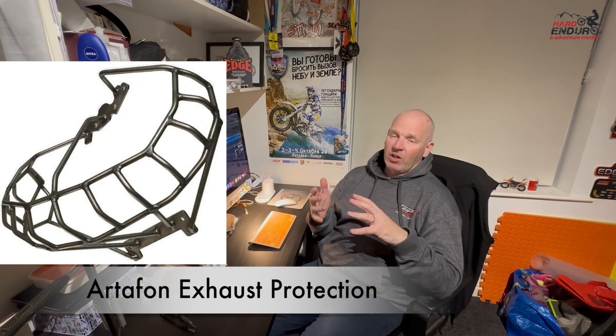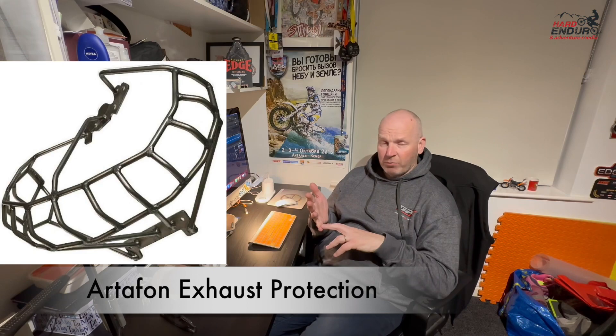So that's where we are at the moment. The next thing is going to be the exhaust guard — I thought long and hard about exhaust guards and finally settled on the Artefon exhaust guard. I've had Artefon products before, good products, tried and tested. That'll be here hopefully next week, and once that's on, the bike's going to be pretty much good to go.